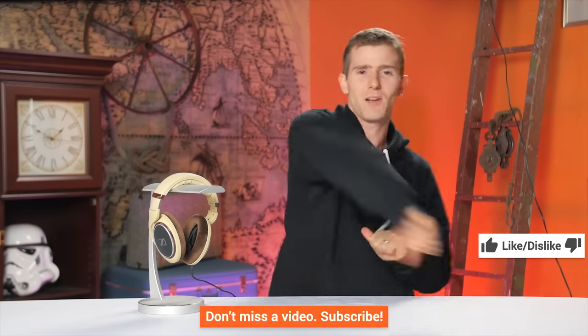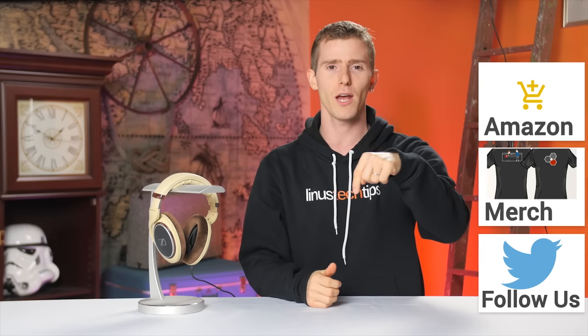So that's pretty much it, guys. Thanks for watching. If you liked this video, hit the like button and get subscribed to the channel.